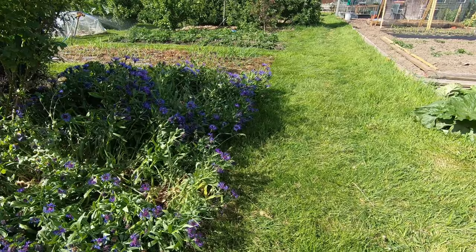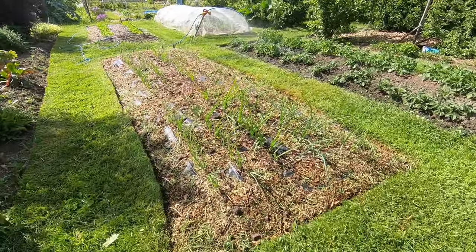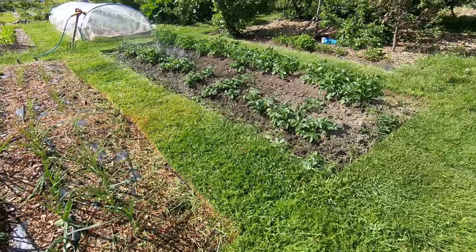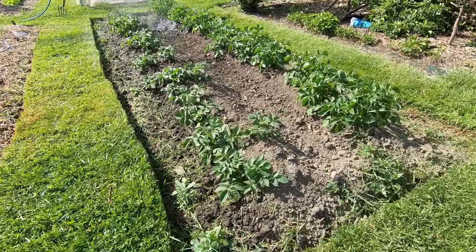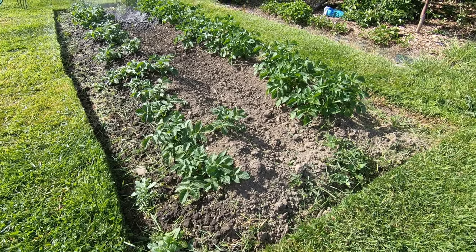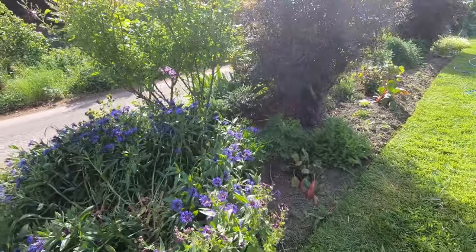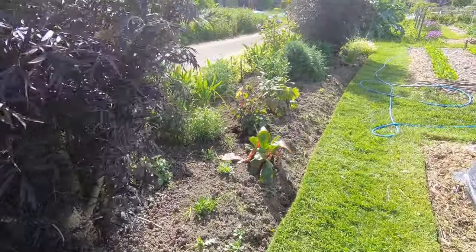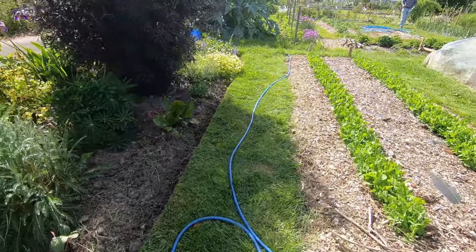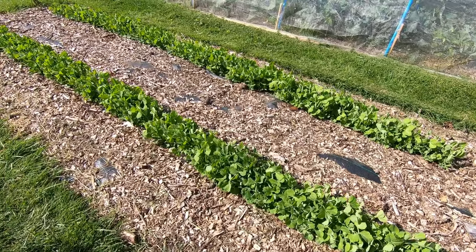This part of the plot is all planted up now. We've got the onions which are growing fairly well, and potatoes — Casablanca on this side and Athlete on this side. At the moment the Casablanca is doing a little bit better than the Athlete. These are our first lot of peas, which are all through and doing really well.